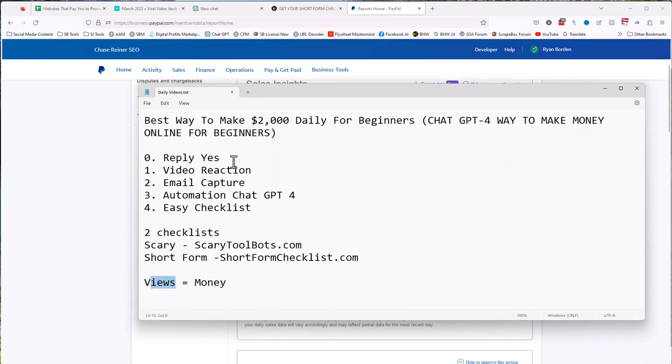Basically, what we're going to do is put up a video on platforms like TikTok and YouTube, get some views, and send them to a CRM. So how does this work? Well, we do need to get a video.